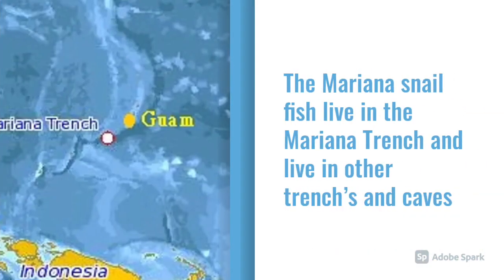As you can see, the Mariana snowfish lives in the Mariana Trench and it also lives in other trenches and caves around it.